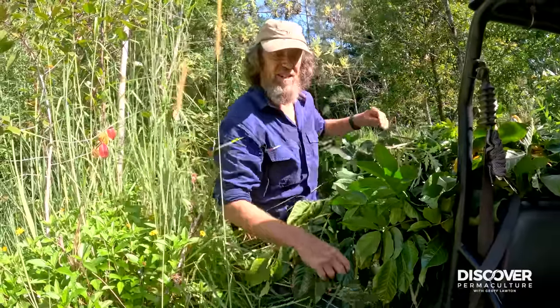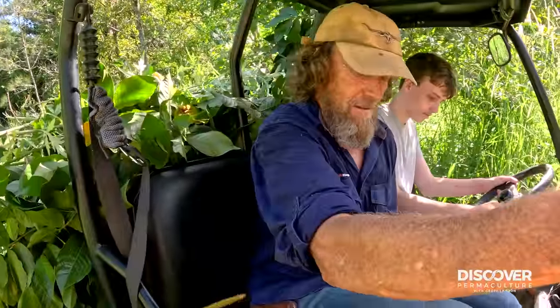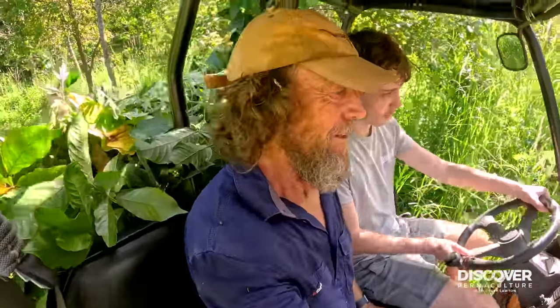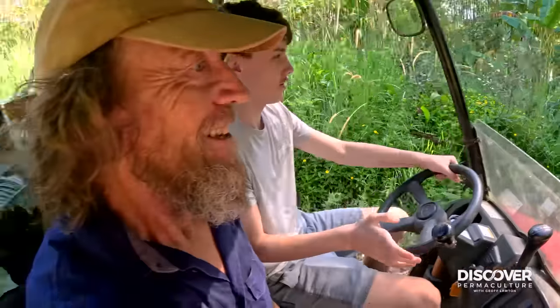We're ready to feed goats. Let's go over there. This is my old ride.